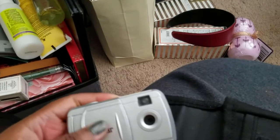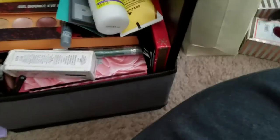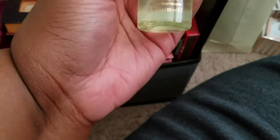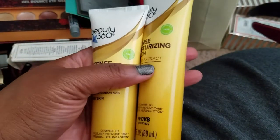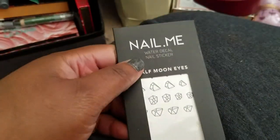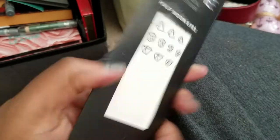I'm decluttering so much stuff. Some DevaCurl styling cream — I don't really use it. A Pixi Glow Mist face spray — not really for me. A couple of tubes of lotion. And a JCAT glow highlighter — just letting that go. Some nail decals — I'm good on those too.